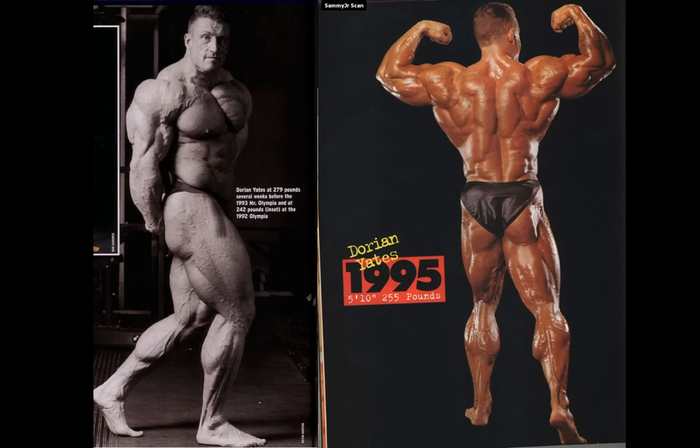Sure enough when I went and checked it out, 95 stacks up surprisingly well to 93. So that's why I've got these two pics here. I've got over 20 pictures from each show and we're gonna go through and compare side by side to see what year was truly his best. Later on I'll mention some other shows where he looked great but didn't quite make the cut.